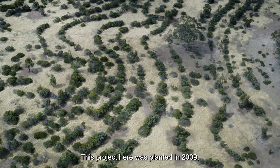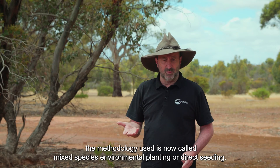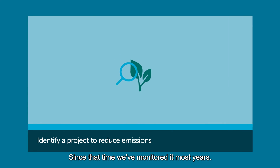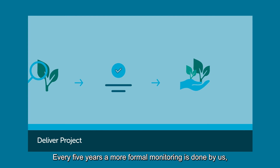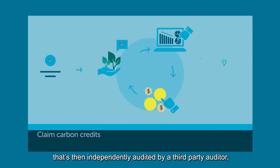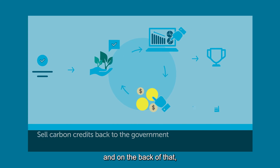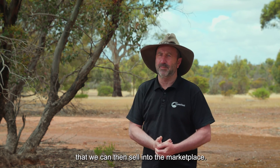This project here was planted in 2009. The methodology used is now called mixed species environmental planting or direct seeding. Since that time we've monitored it most years. Every five years a more formal monitoring is done by us. That's then independently audited by a third-party auditor, and on the back of that the regulator issues a number of credits for us that we can then sell into the marketplace.